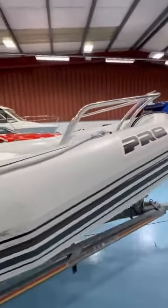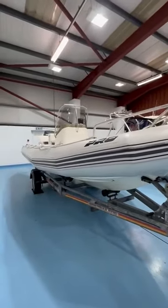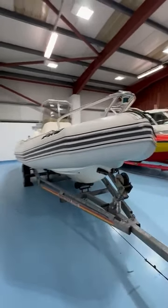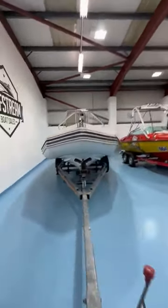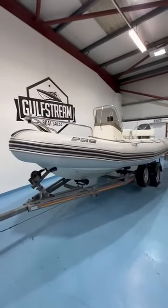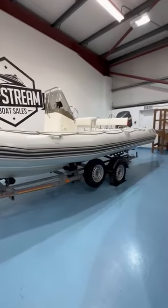Just a really nice example of one of these Pro Open 650s. If you're looking for a RIB to make the most of the end of the summer — if the weather ever picks up and stops raining — this could be a good boat to get out on the water, ideally suited to coastal use around the shores of Ireland. It's on the website now, with a video just about to be published and all the details on there.